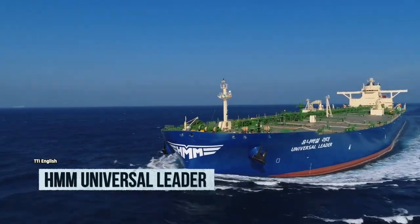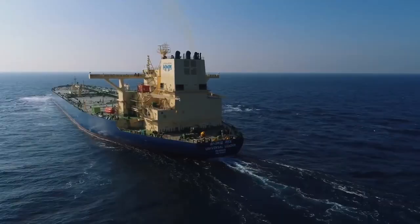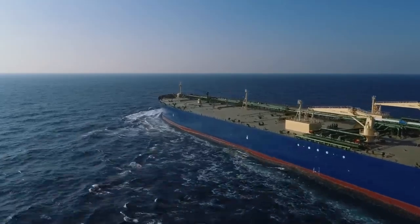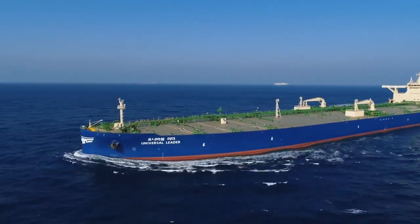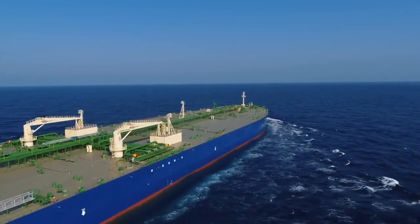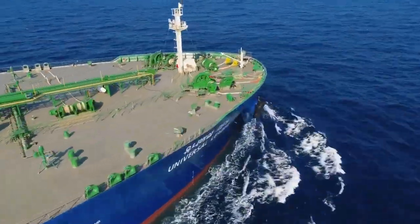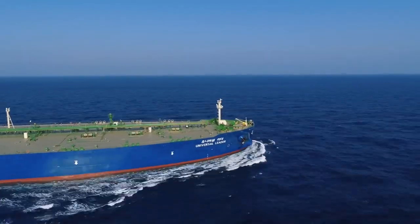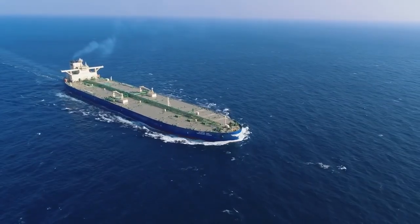Meet the HMM Universal Leader, the Titanic of the Seas — minus the iceberg drama, of course. This mammoth vessel proudly waves the flag of Panama and was built at the legendary Daewoo Shipbuilding Factory in South Korea back in 2019. Clocking in at 1,102 feet in length and 196 feet in width, it tips the scales at 156,000 tons, with a cargo capacity of 300,000 tons and a fuel tank of 123,000 cubic yards. Its engines roar with 32,800 horsepower, propelling it at 14 knots.